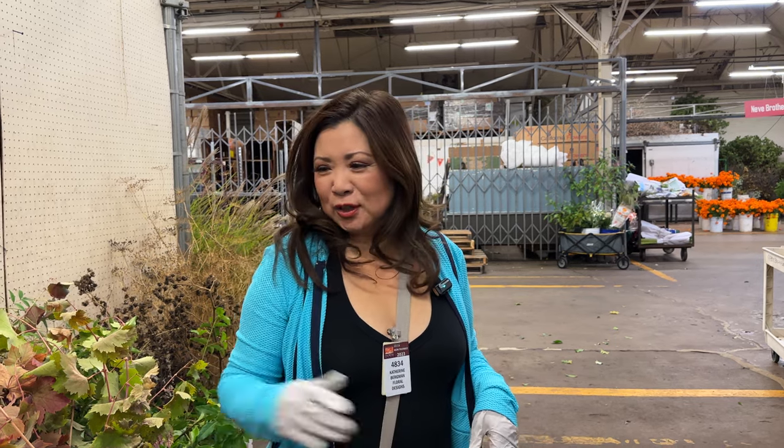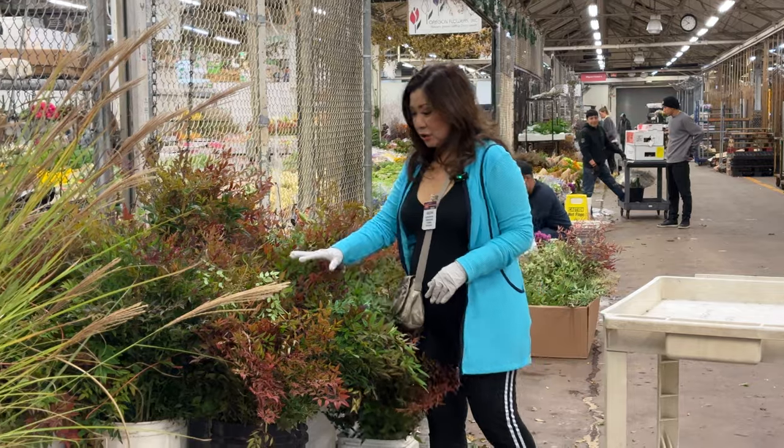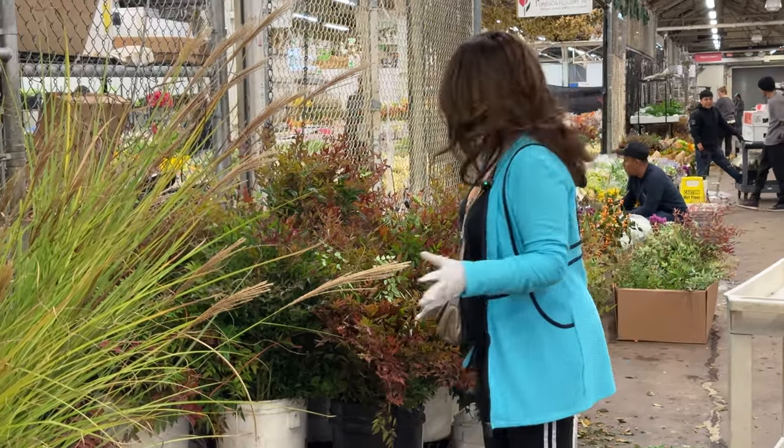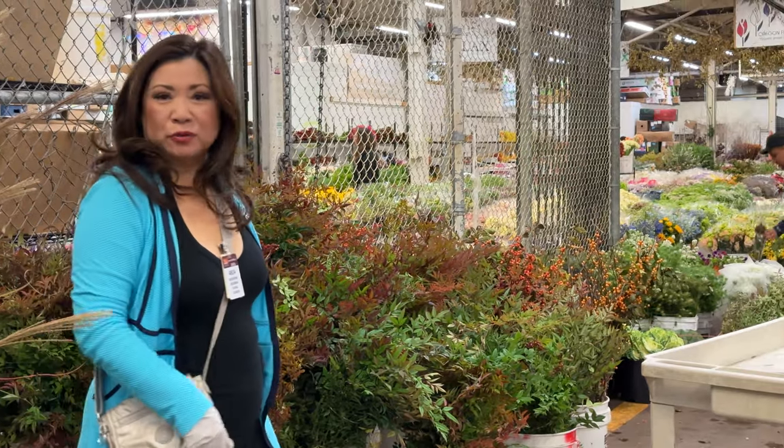The crazy thing is I've got tons of Japanese maple in my garden — in like two weeks it all looks like this. This nandina is gorgeous. I think that might be the option instead of the Japanese maple. They have plenty of it, so I'm going to do my walkthrough and come back for it.